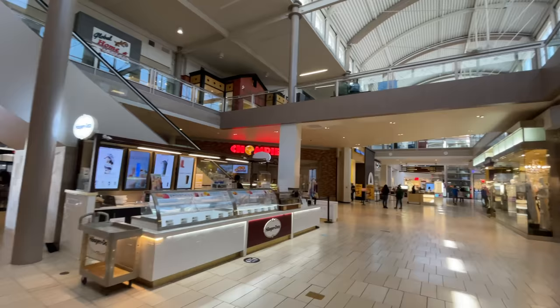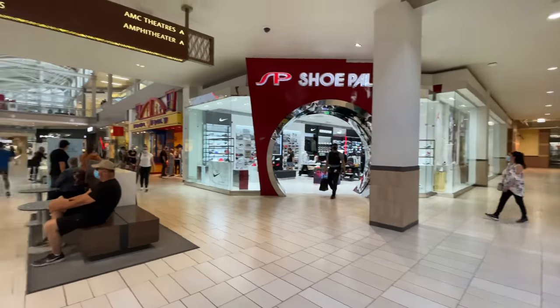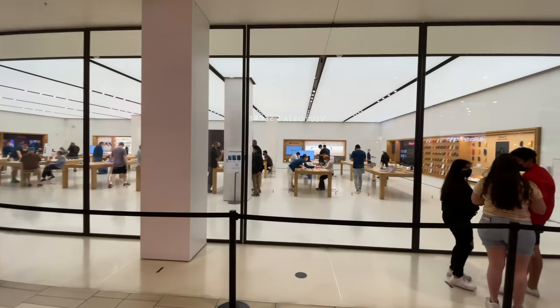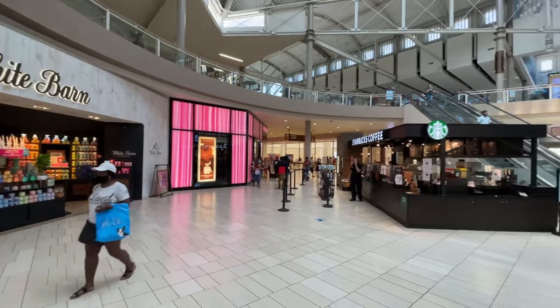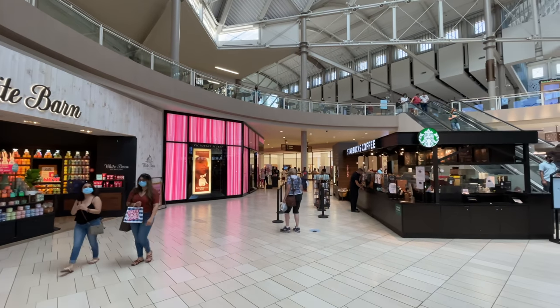Here we are at Arrowhead Mall. You can see I'm outside the Macy's. We're going to show you guys around this mall and then around the rest of this area of Glendale — this is North Glendale, and that way is Peoria. This is a really popular mall out here in West Phoenix. They've got a food court, AMC Theaters, an amphitheater, and a transit center — pretty cool place.